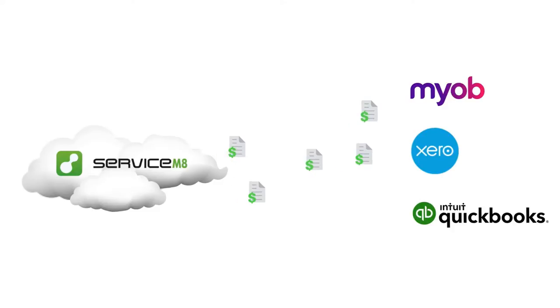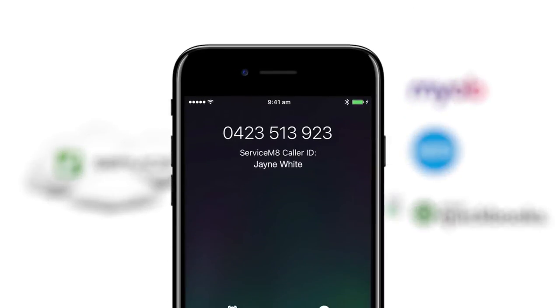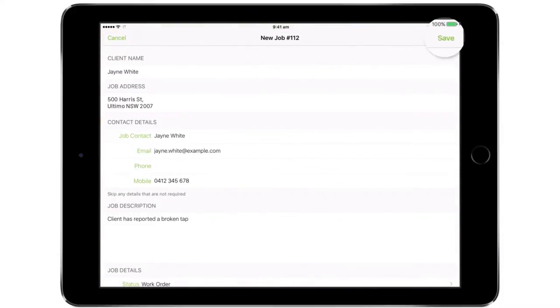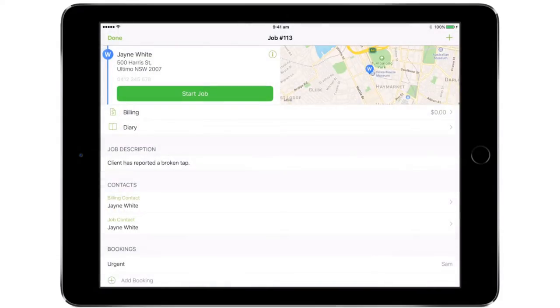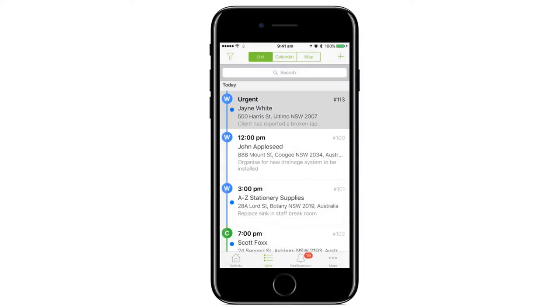So how does it work? Let's imagine Jane has just called with an issue — maybe her tap is broken, her lights aren't working, or her house just needs cleaning. Instead of writing this onto a piece of paper or in a diary, you enter the details straight into Service Mate. Then you can see who is the closest available staff member and schedule it to them instantly.